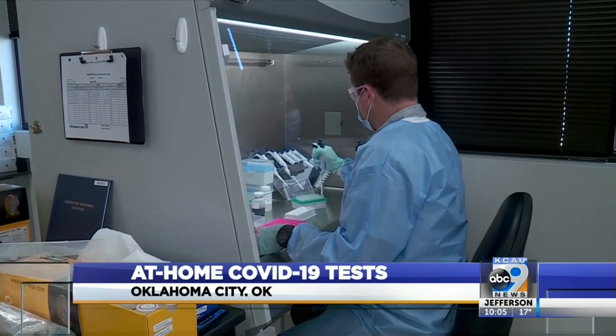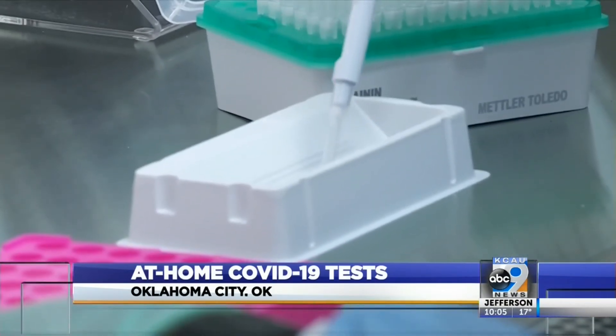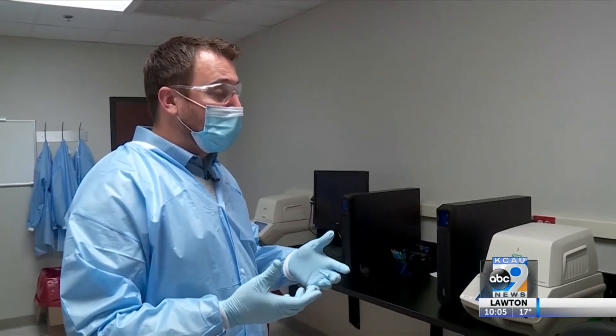The samples are all processed in OKC inside the lab. Results come back within about 24 to 48 hours after the sample arrives. We're really hoping that this helps Oklahoma with another option for trying to help the community control the spread.